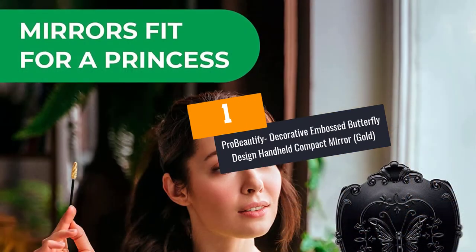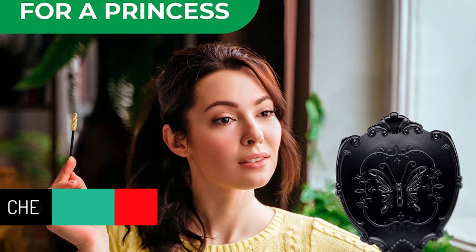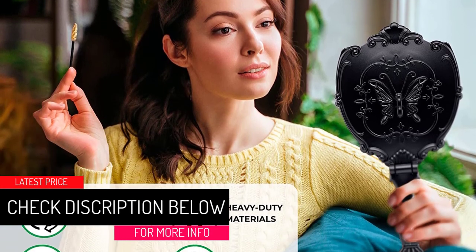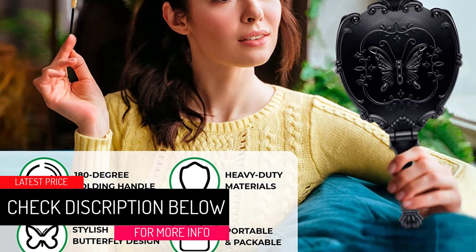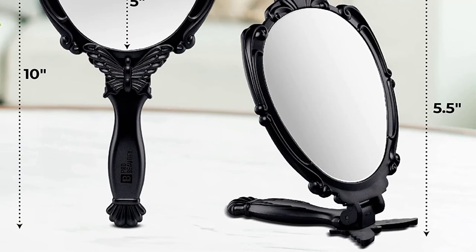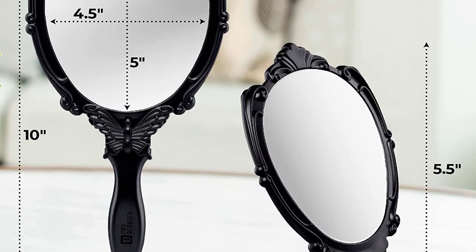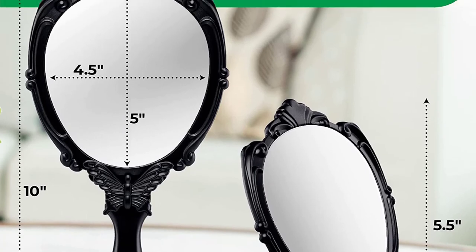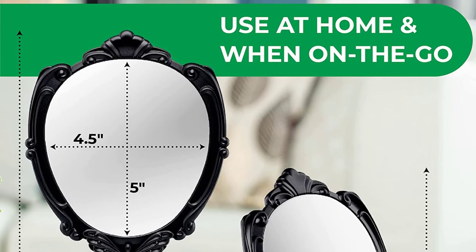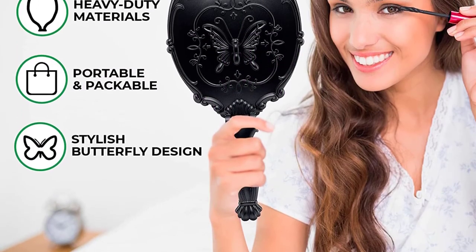At Number 1: Pro Beautify Decorative Embossed Butterfly Design Handheld Compact Mirror, Gold. The Pro Beautify Compact Mirror is sure worth a spot on this list. It's one of the most portable and lightweight handheld compact mirrors that will let you check your makeup anywhere you go. It features a 180-degree full folding design and you can shift to every angle that you find convenient whenever you are doing your beauty routine. This mirror is perfect for both stand-up and handheld use and you can find it in four colors.